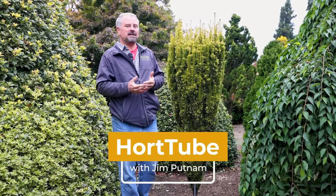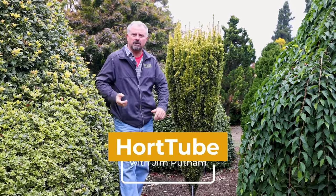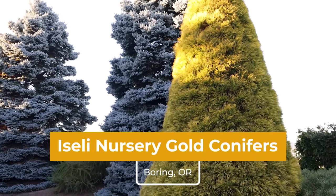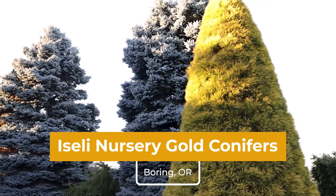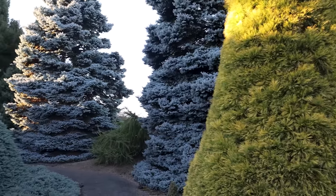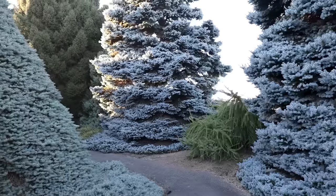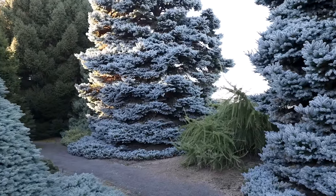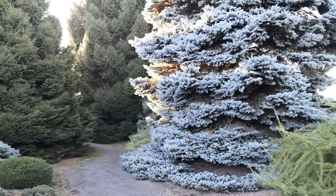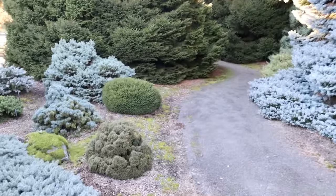Welcome to HortTube. My name is Jim Putnam. We're up in Boring, Oregon — the town of Boring, Oregon. It's not a boring place at all because this has been a fantastic tour of Isley Nursery. Their garden here is just unbelievable. There are lots of videos already up, probably a couple even after this. I could shoot videos in this garden for the next month and not run out of content. So we did one on blue conifers; now we're going to do one on some gold conifers here at the Isley Display Garden.